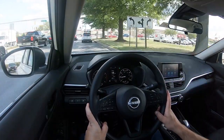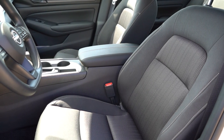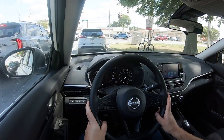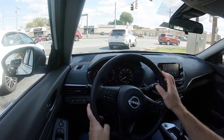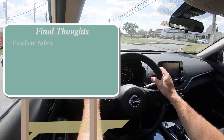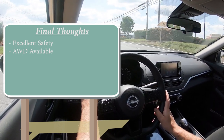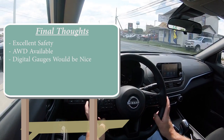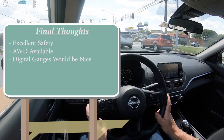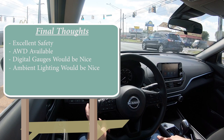The 2024 Nissan Altima earns IIHS Top Safety Pick Plus — the highest designation. Standard safety equipment includes front-side and side curtain airbags, driver and passenger knee airbags, LATCH anchors, rear child door locks, and tire pressure monitoring. Also standard: forward collision warning, autonomous emergency braking with pedestrian detection, blind spot monitoring, rear cross-traffic alert, reverse automatic braking, and rear parking sensors. Final thoughts: excellent safety, love the AWD availability. Full digital gauges and multi-color ambient lighting would be welcome improvements in a future refresh.